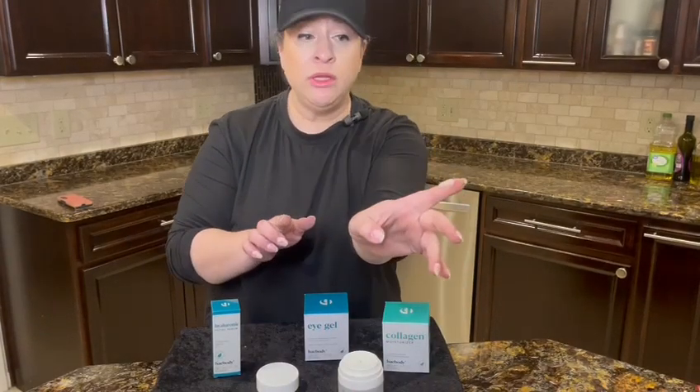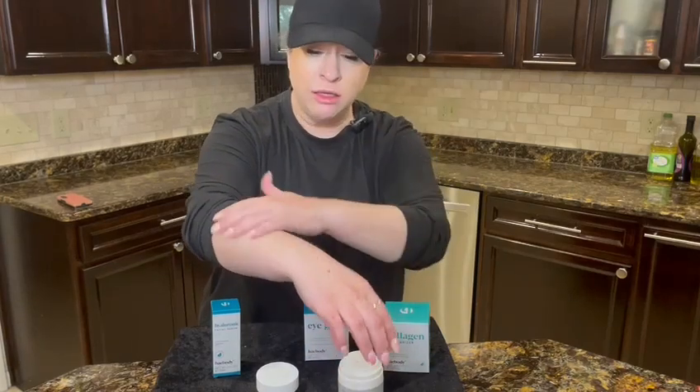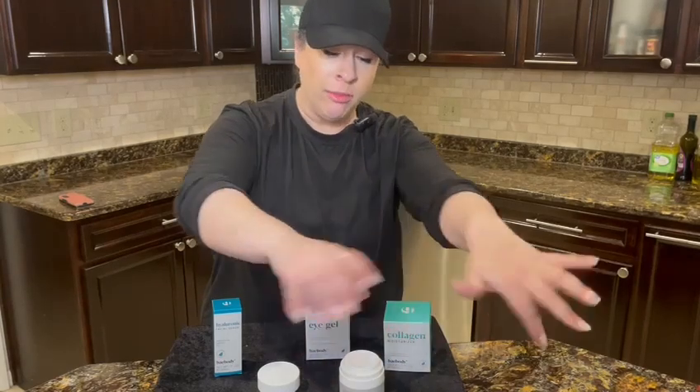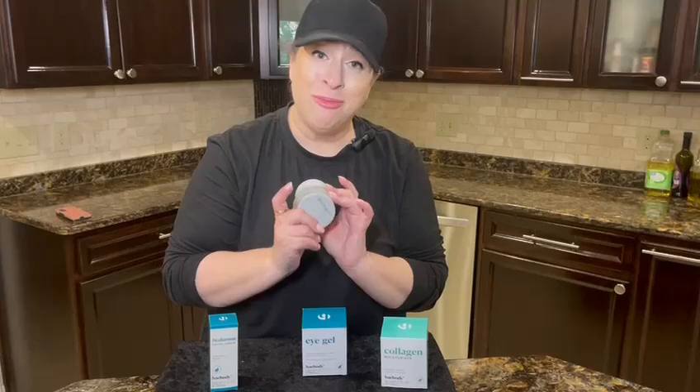I'm going to show you how lightweight it is, you guys. It's really not thick at all, but it's not runny. And it absorbs really quick — you can see just that little bit covered like my whole arm. So I definitely, definitely highly recommend the brand and the eye gel, and I hope you enjoy.